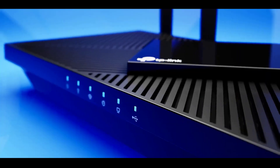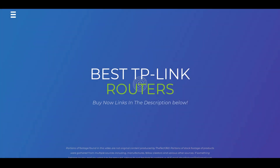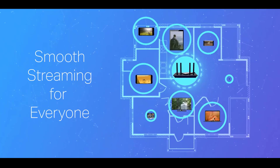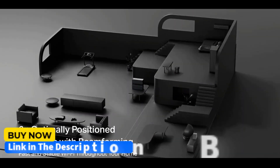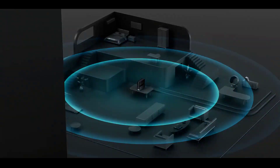Today in this video we're going to look at the best TP-Link routers for home use on the market. If you're interested in any of the products we talk about today, you can find the links down in the description below. So, without further ado, let's get started.